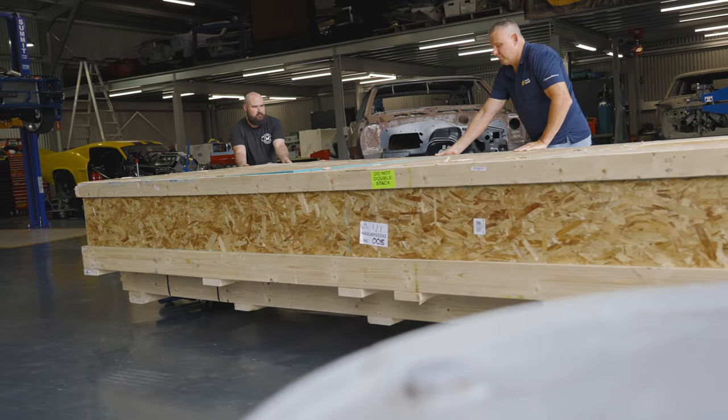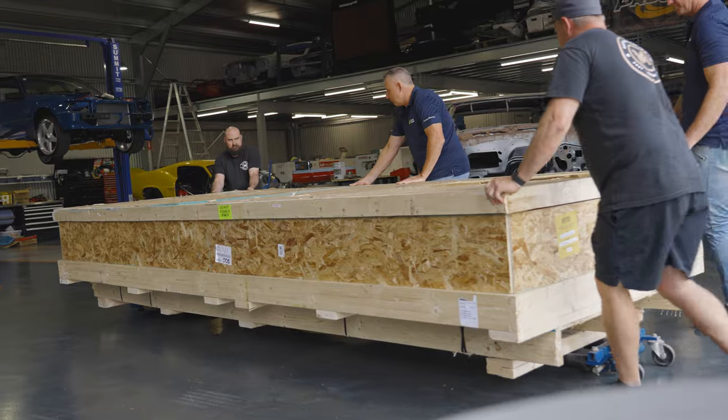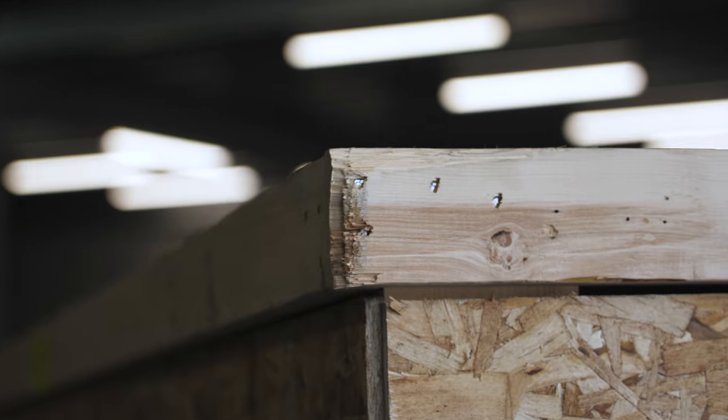The team here at Moyes Motorcars couldn't wait for the Falcons to arrive, so we decided to wet our feet with one of these builds. Today we've got the guys from Customs for Cancer here to help us unbox this crate that's just arrived from the US. It's our first Roadster Shop chassis — a spec chassis for a '68 first-gen Camaro.